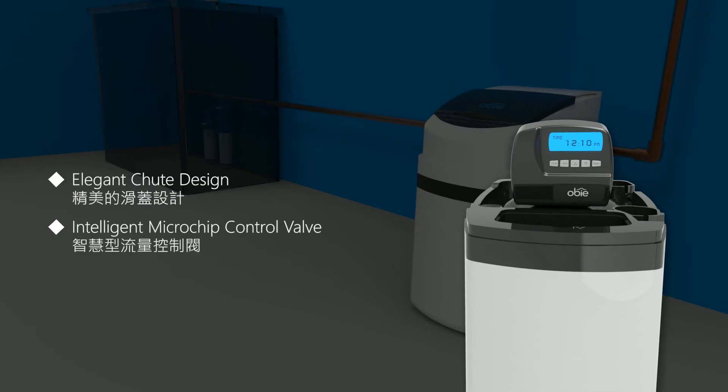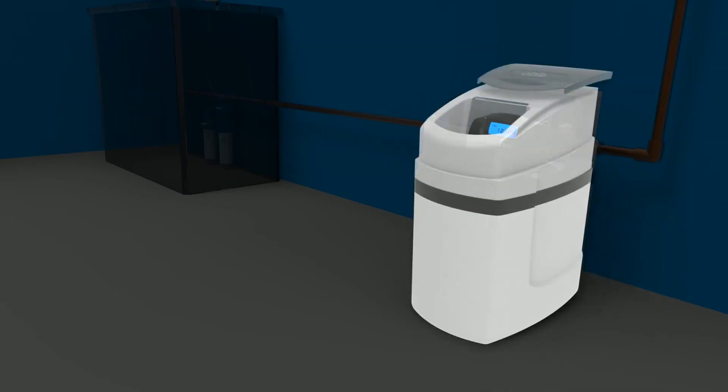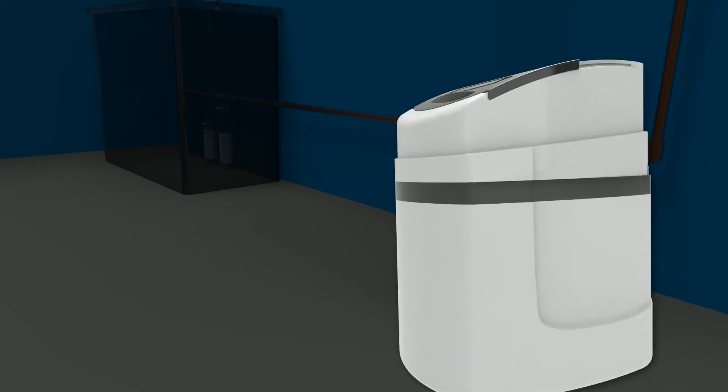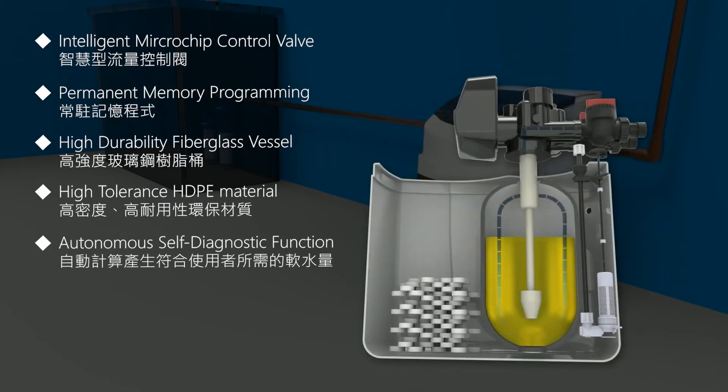In addition, it makes salt adding a maintenance-free task. An intelligent microchip control valve allows maintenance-free daily usage. The new and fundamentally redesigned five-process function allows the highest level of regeneration efficiency.